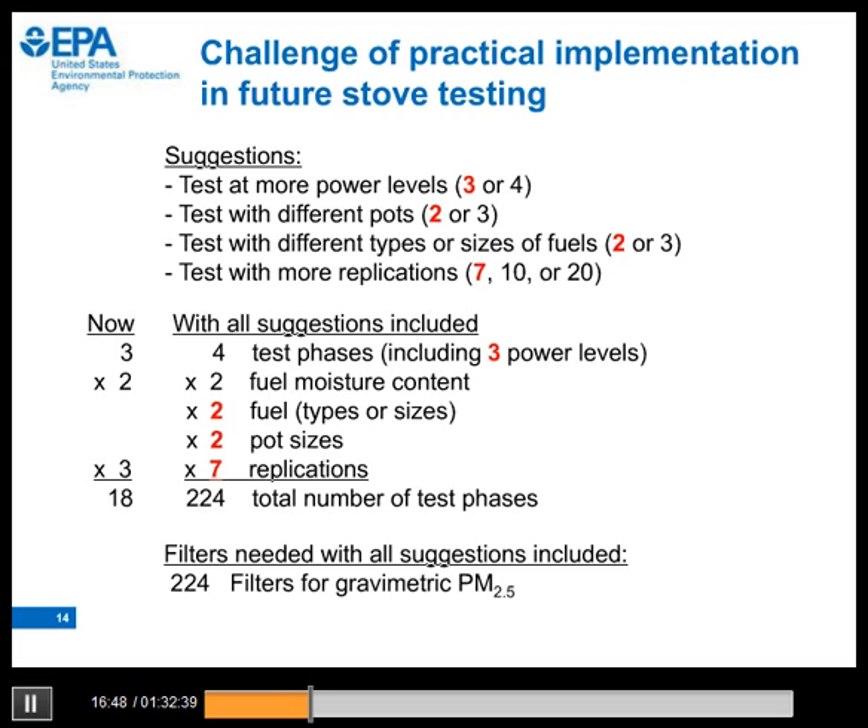A challenge for us will be to come to a consensus on how to integrate the best ideas in a test protocol that will be practical for testing centers to use on a routine basis. If we tested with just one more cooking power level, with two different pots, two types of fuel, and seven replications, we would have a total number of test phases that would be impractical for routine testing. But we have a smart, creative, and diverse group of scientists, engineers, and stove testers from many countries working on this challenge through the ISO process, and I think we can come to a consensus on practical, unified standards and protocols.